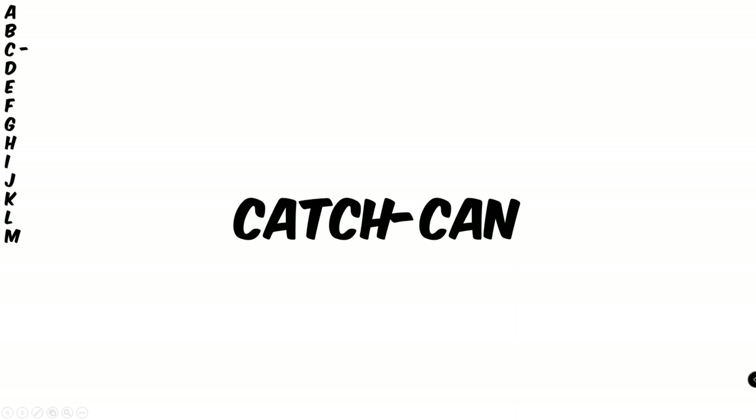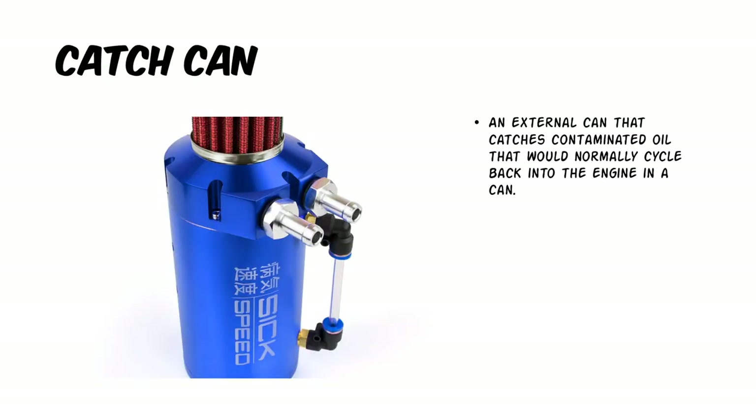So now it's the catch can. And what that means is an external can that catches contaminated oil, typically from the PCV valve. This is a good starter mod for people who normally drive their car hard or towards the limit.